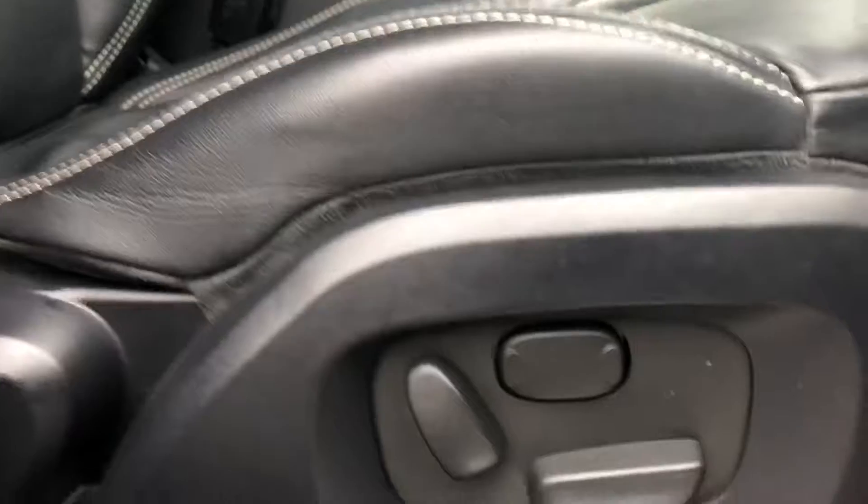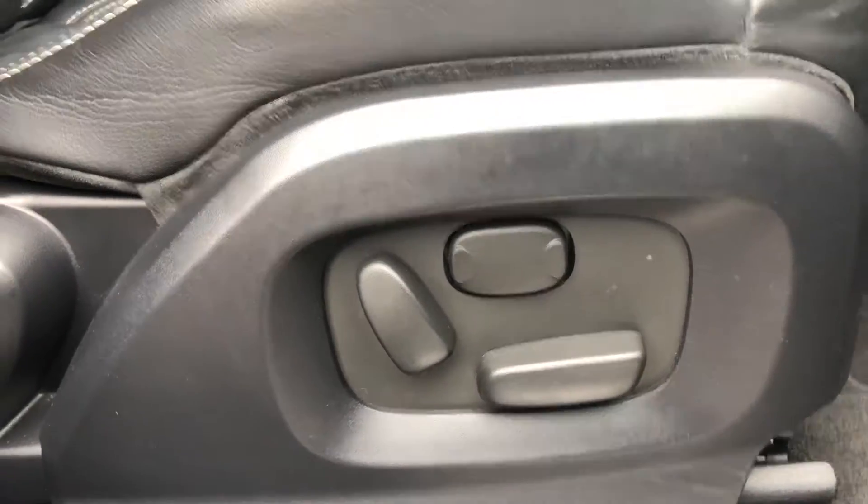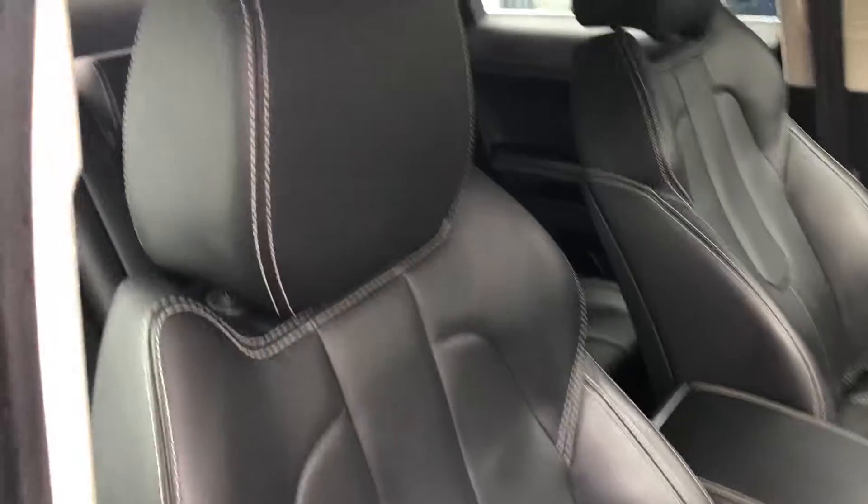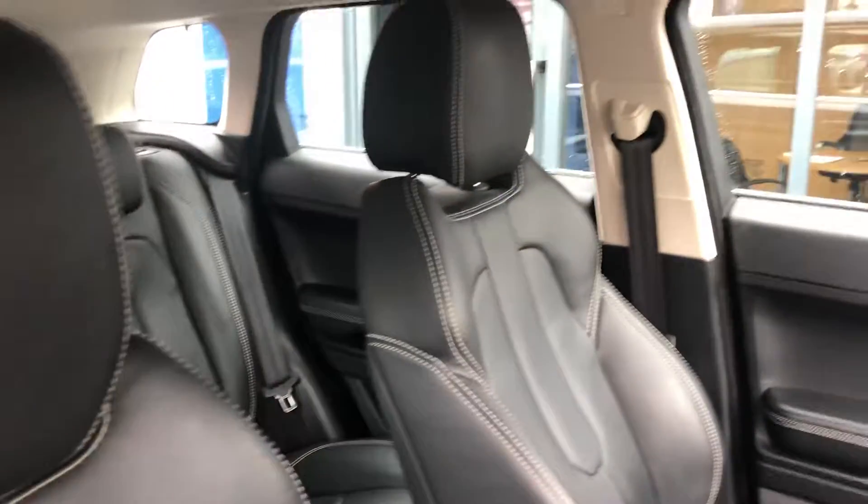Just going now into the front of the car. As you can see, you've got your full electric settings on the sides of the seat. The condition of the seat and the interior is exceptional for a car of this age and mileage.